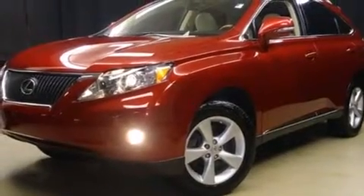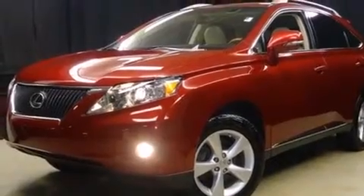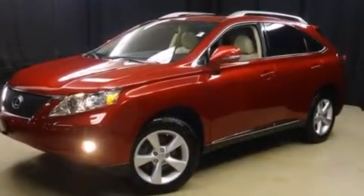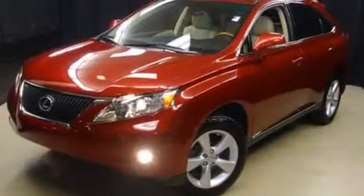You can expect a lot from the 2011 Lexus RX 350. With fewer than 45,000 miles on the odometer, this four-door sport utility vehicle prioritizes comfort, safety, and convenience.